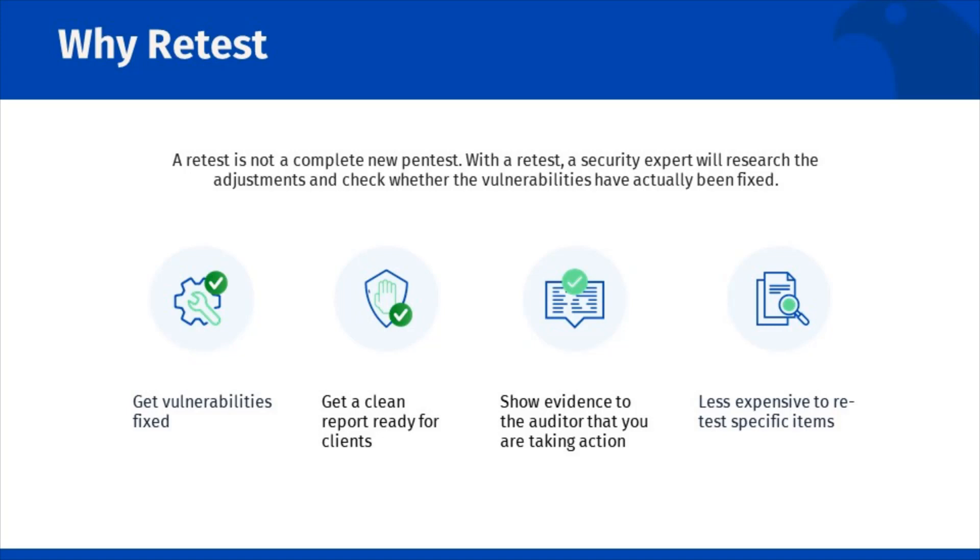The purpose of a retest is not to simply run an automated scan to see if an issue has been resolved. It is a careful validation to ensure that vulnerabilities that may not have been uncovered by automated scanners are in fact resolved.